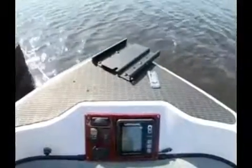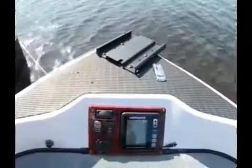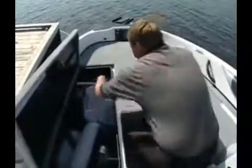A removable bow trolling motor is standard, and so is a Lowrance fish finder neatly housed in this bow panel. There are large storage boxes in the bow, both port and starboard.